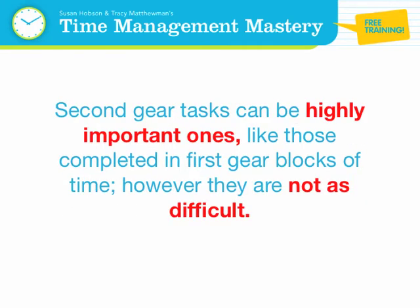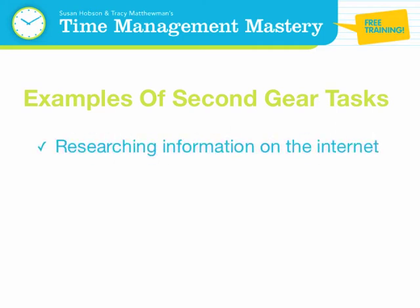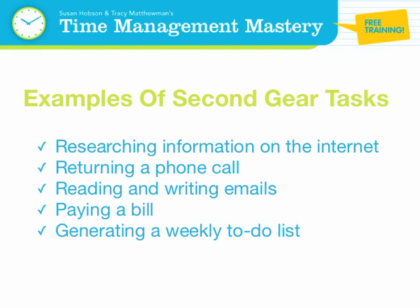Examples of second gear tasks are researching information on the internet, returning a phone call, reading and writing emails, paying a bill, generating a weekly to-do list, and setting up your day's schedule.